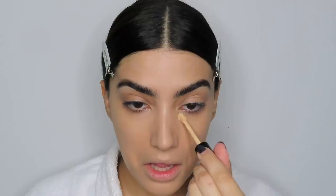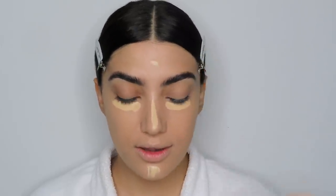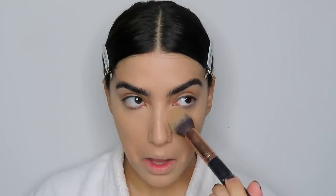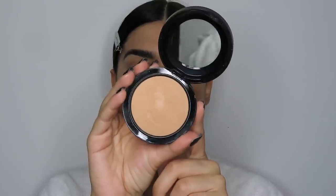I did a video with Pat McGrath a couple weeks ago and I was not joking when I said this is one of the best concealers I've used. The concealer I'm using is in shade L7 — applying a little under my eyes, down my nose, chin, and forehead, then blending with a sponge. To set, I'm using the Pat McGrath powder in shade Light with my Morphe E3 brush. Then for the rest of my face I'm using the MAC Mineralized Skin Finish in Medium Golden, pressing it into the perimeters of my face and down to my neck.